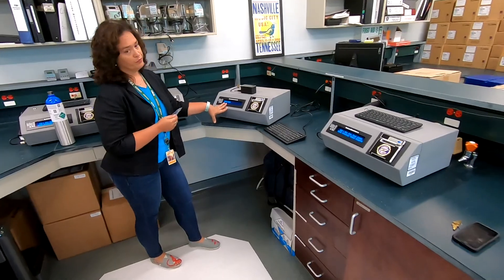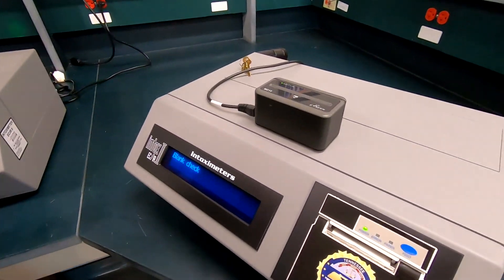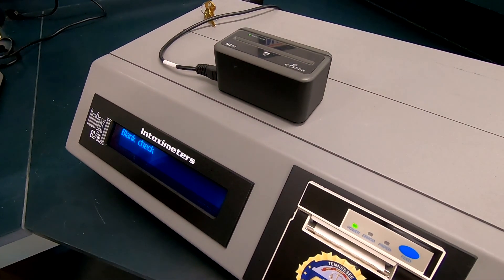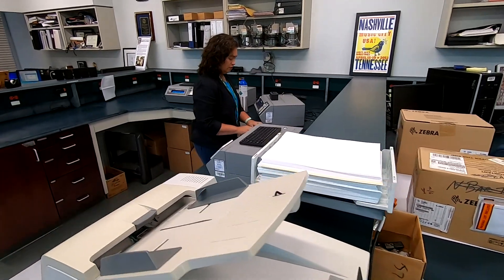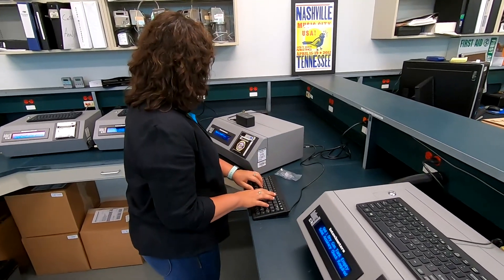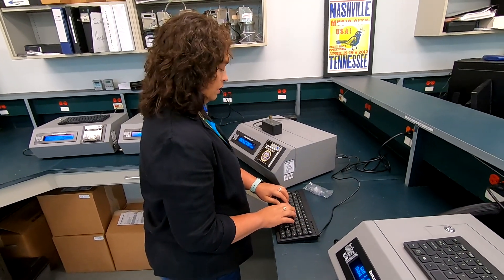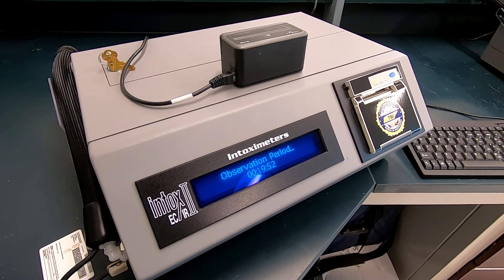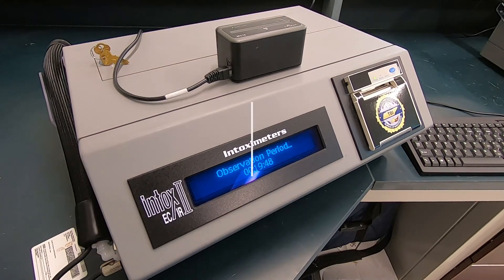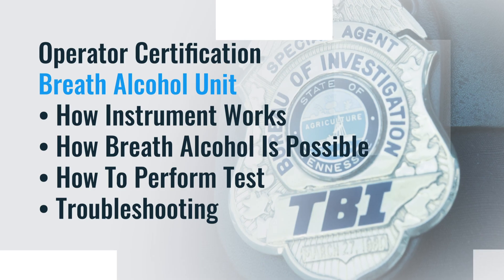Instrument calibration is performed on all evidentiary instruments in the state of Tennessee by TBI breath alcohol scientists. These calibration activities occur every 90 days or less. Scientists may do this process at where the instrument is located or at one of our three crime laboratories. This process involves using certified reference materials of known values being run through the instrument to ensure it is still reading different alcohol levels at an appropriate range.